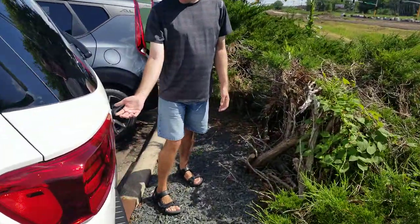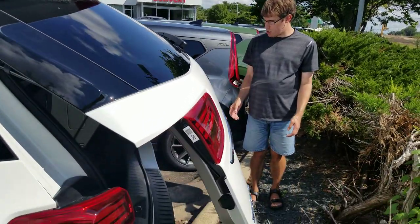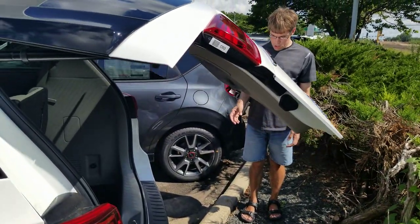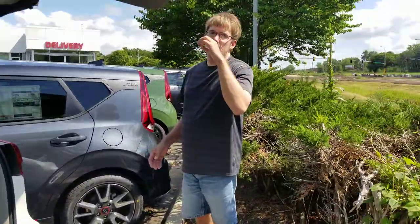And then in the back, you just put your hand underneath there — it knows that there's a hand there and it opens up.